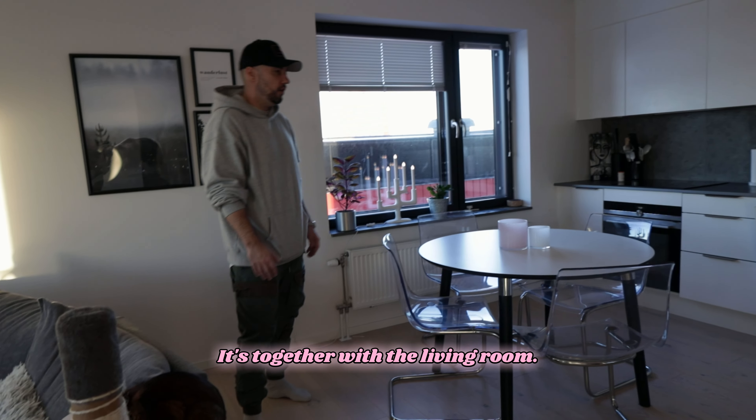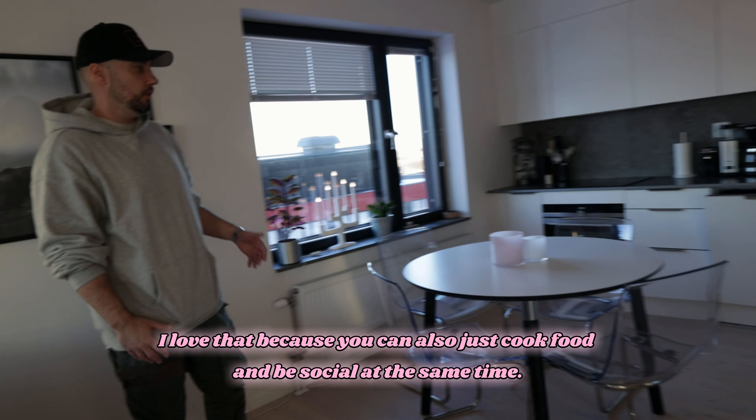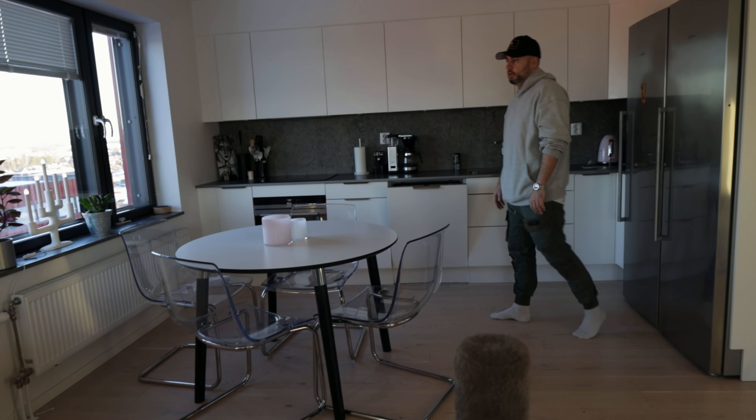This is the kitchen — it's together with the living room, and I love that because you can cook food and be social at the same time. You don't have to go into a different room.